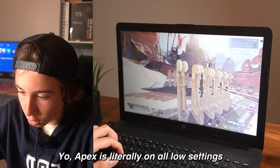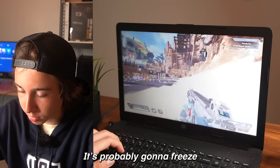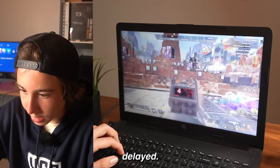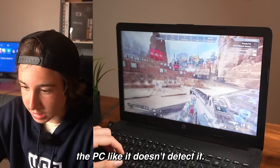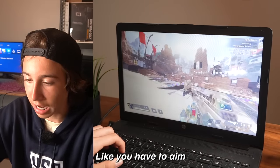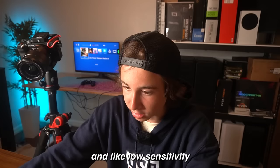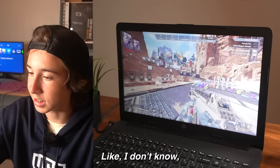Apex is literally on all low settings and it has not even frozen once yet. Why is it actually so good? It actually is running like perfectly fine right now. Apex still feels a little bit delayed — it's just like when you aim, if you move the mouse fast, it just completely crashes. You have to aim super slow and it just kind of bugs out the PC. You have to have really low sensitivity this entire time.